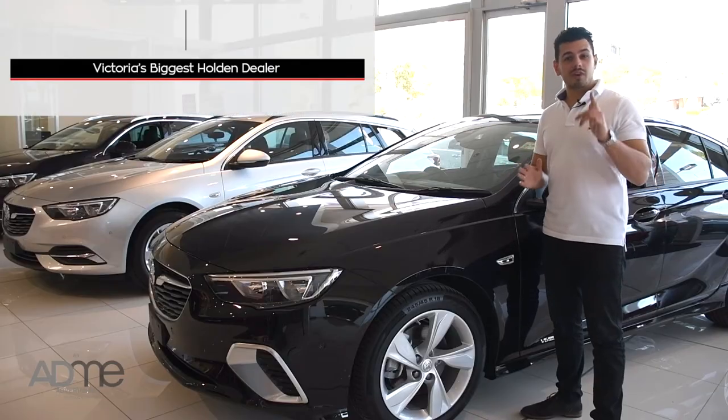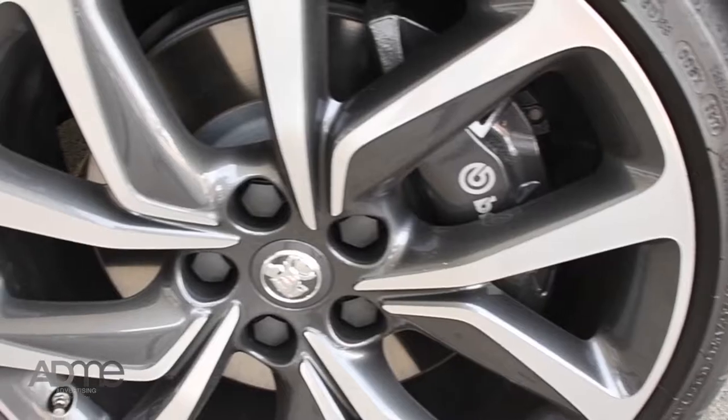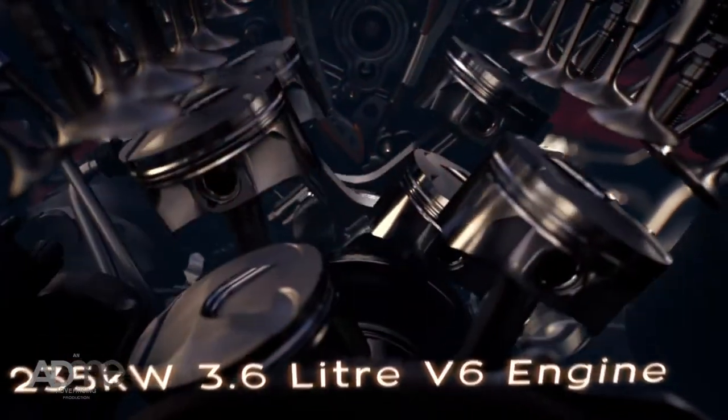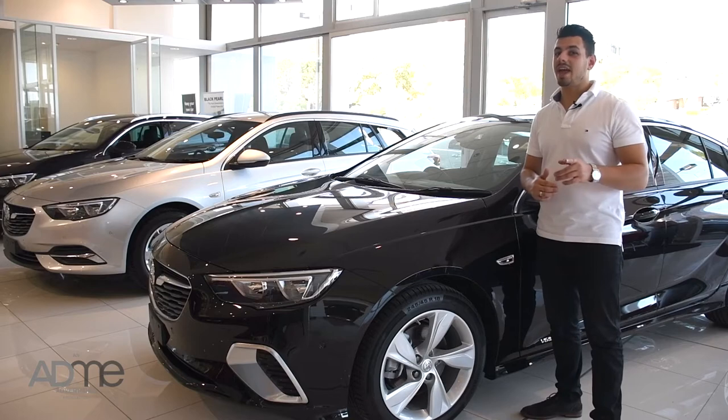And if you're looking for something fast in your life, the VXR model ticks that box too. With Brembo Performance brakes, 20-inch alloys and a gutsy 3.6-litre petrol V6 hooked up to a 9-speed auto, the VXR sure packs a punch and it sounds great.